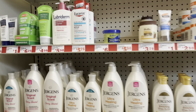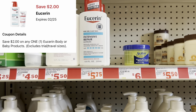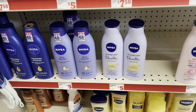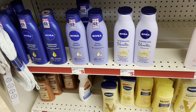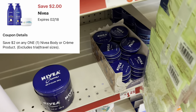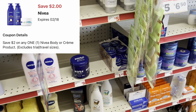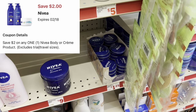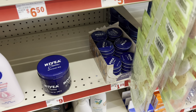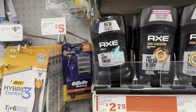We have a two-dollar digital for Eucerin — pick up the lotion at $5.75 and use it. If you prefer Nivea, grab it at five dollars and use that same two-dollar digital. I also scanned these small creams at $1.25 and the two-dollar digital is attaching, making them completely free since Family Dollar doesn't give overage — the coupon just reduces to $1.25.